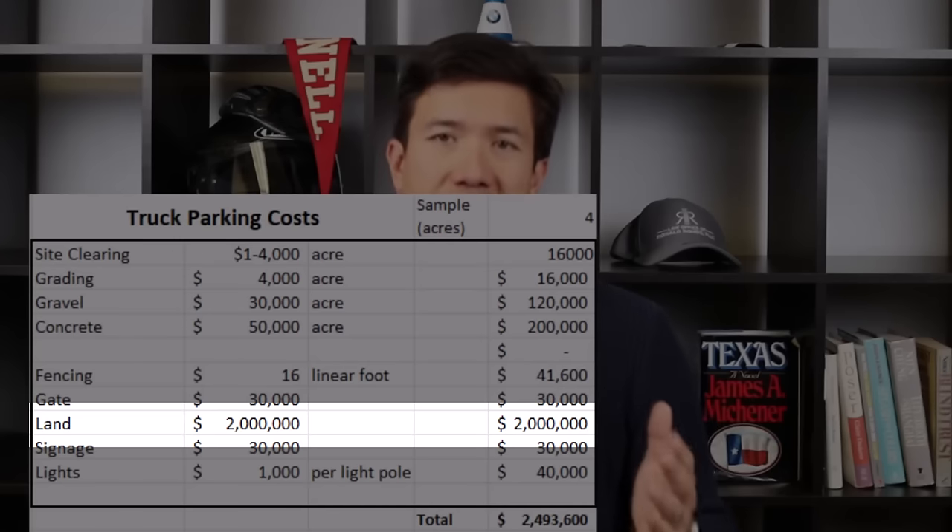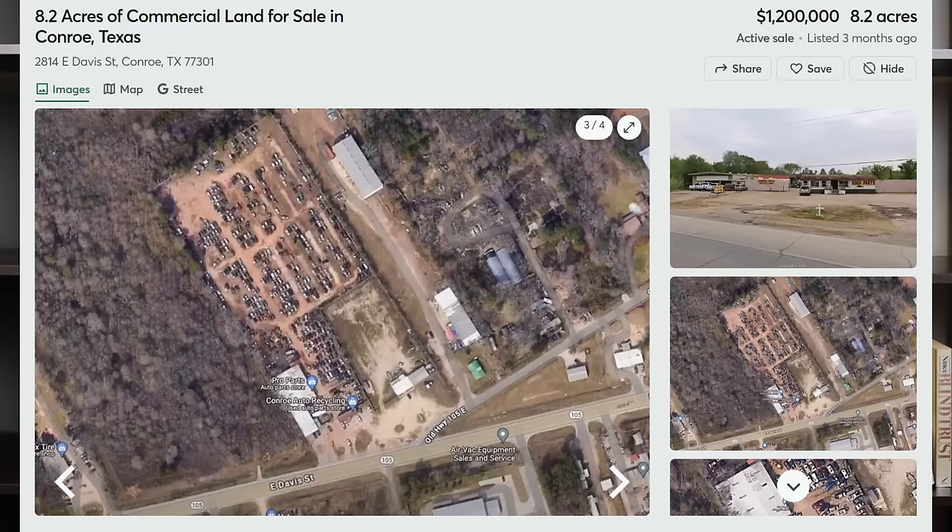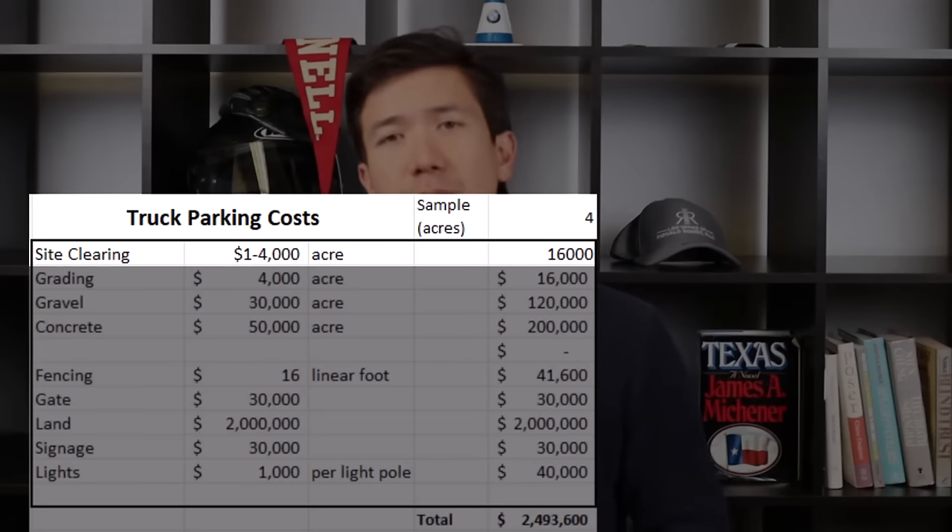Let's start with land costs. Land cost is one of the most variable dynamics, however the higher your initial land price the higher you'll be able to charge for truck parking, so it somewhat cancels out. We don't want to overpay — if land is trading for a million dollars an acre you're probably not going to be cash-flow positive for truck parking. On the lower end, I could see $50,000 to $100,000 an acre being viable for semi-truck parking demand.